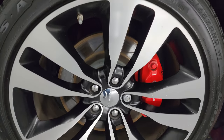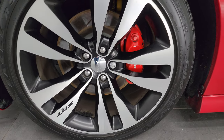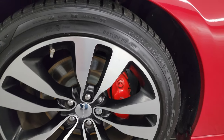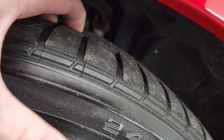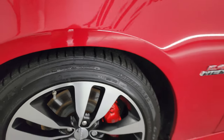This one comes with the 20-inch polished aluminum and painted alloy wheels and it has the Brembo brakes. It comes with Goodyear Eagle RSA 245/45ZR20 tires, and these tires have a lot of tread left — I would say probably 70% of the tread left on those tires.